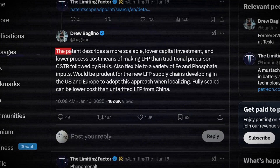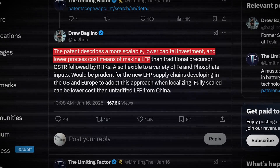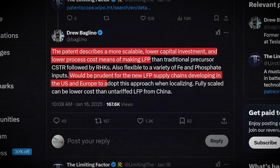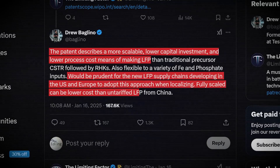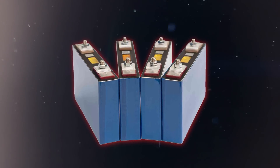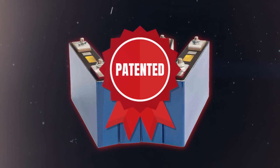Drew writes: 'The patent describes a more scalable, lower capital investment and lower process cost means of making LFP — would be prudent for the new LFP supply chains developing in the US and Europe to adopt this approach when localizing. Fully scaled, it can be lower cost than untariffed LFP from China.' The key point is that this method will render a battery cell cheaper than what China is selling, even if tariffs were not a factor. So Tesla has been working on solving LFP for a while and they have a fresh patent — but how much progress has the company actually made so far?